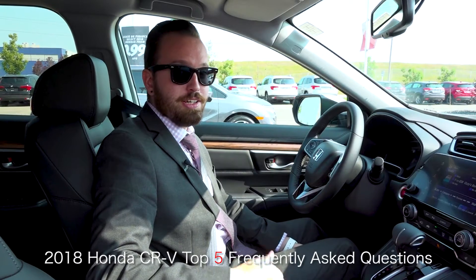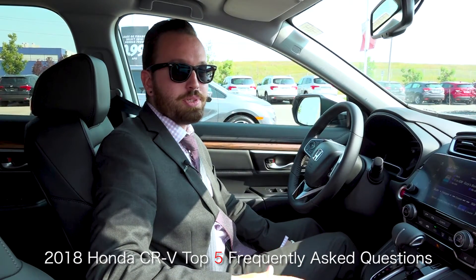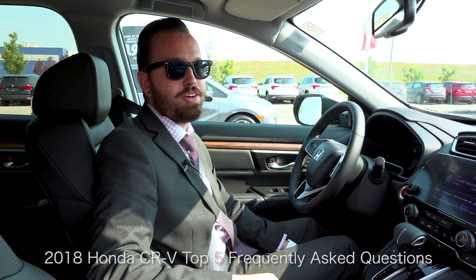Hey everybody, it's Max at Village Honda. Today we're gonna do the top five frequently asked questions on the 2018 CR-V.